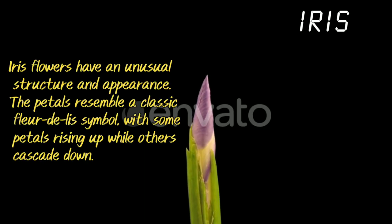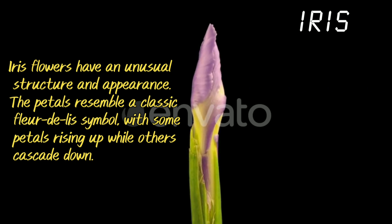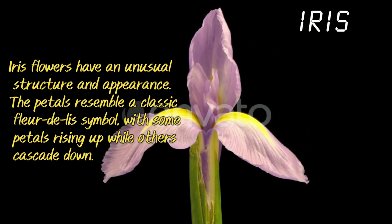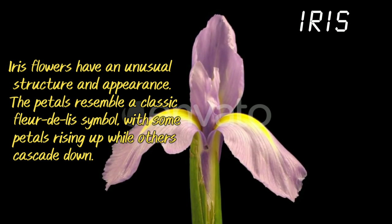Iris. Iris flowers have an unusual structure and appearance. The petals resemble a classic fleur-de-lis symbol, with some petals rising up while others cascade down.